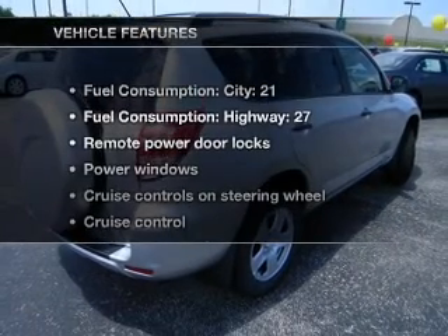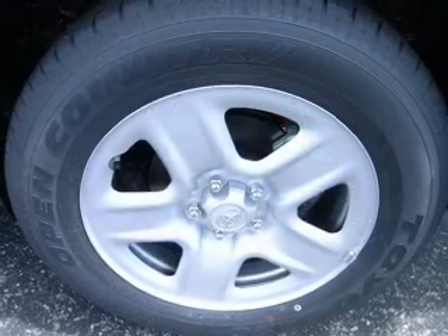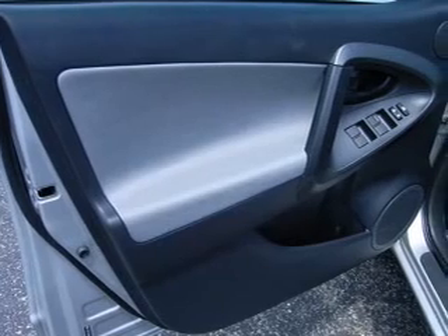And with these notable features, you won't want to miss out on the opportunity to own this amazing ride. Air conditioning, power door locks, power windows, power steering, cruise control, power mirrors, and AM FM stereo with an MP3 player.